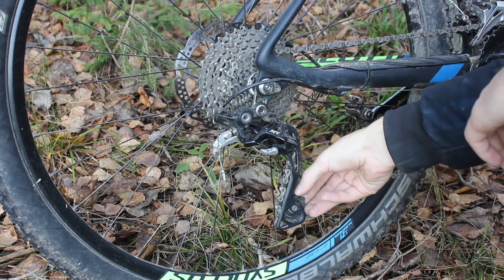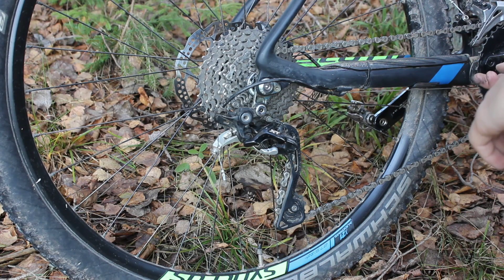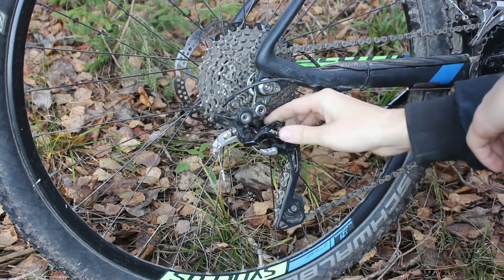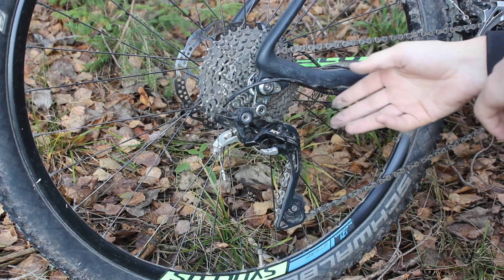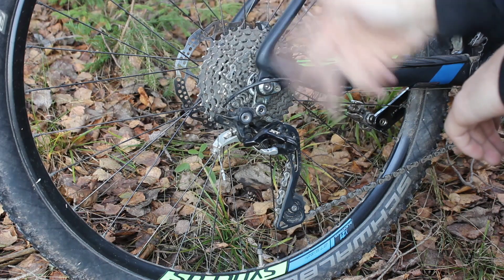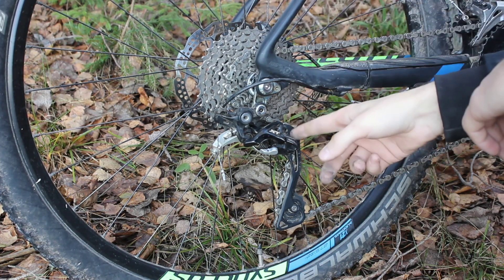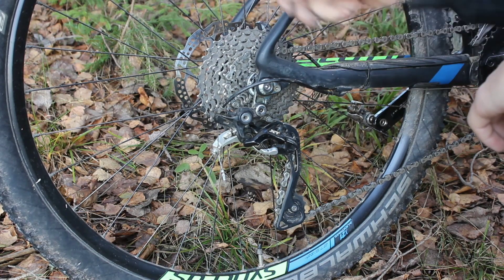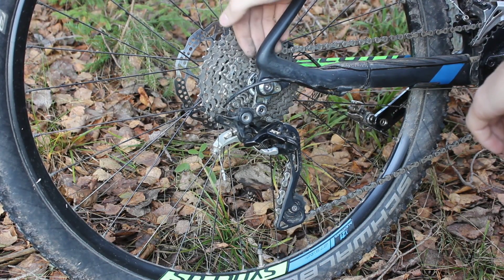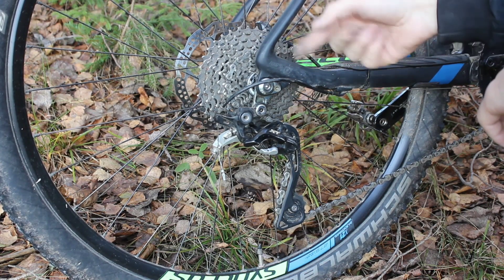This is a Deore cassette 11-36, with an XT 10-speed rear derailleur. It doesn't have a clutch, which isn't a big deal since this is a 2x system, but if you convert to 1x that might be a concern. There is still quite a bit of tension here, so you may not even need the clutch — and in theory, if you have a clutch with too much tension it may reduce efficiency slightly. The derailleur works really well. The only complaint is chain suck — several times when shifting on the smallest cog, the chain slipped off and damaged the frame a little bit.